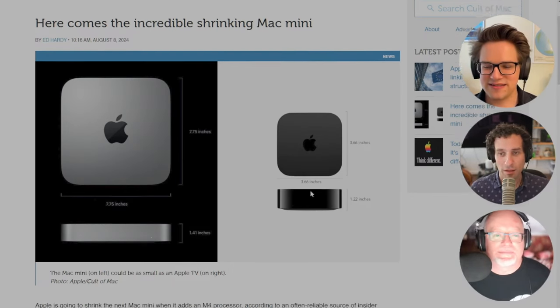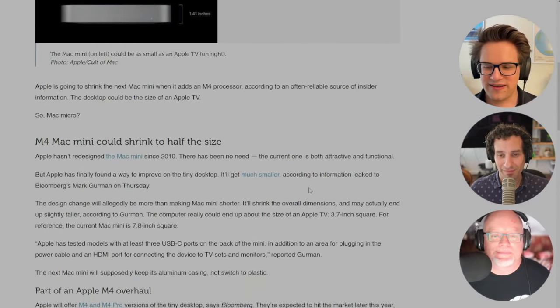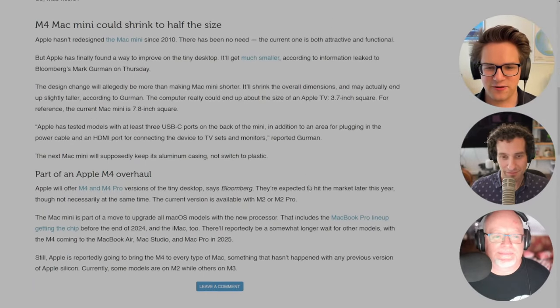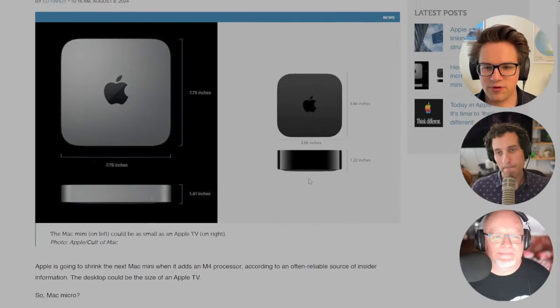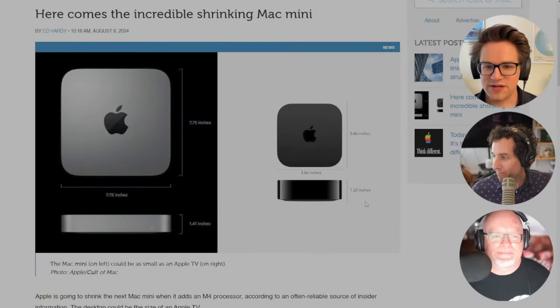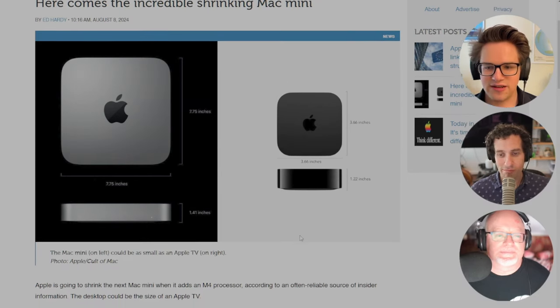The Mac Mini has actually only ever had two designs: the white polycarbonate one and the current aluminum one. It's kind of crazy. But Apple has finally found a way to improve on the tiny desktop — it'll get much smaller. According to information leaked by Mark Gurman, the computer could end up about the size of an Apple TV, a 3.7-inch square.